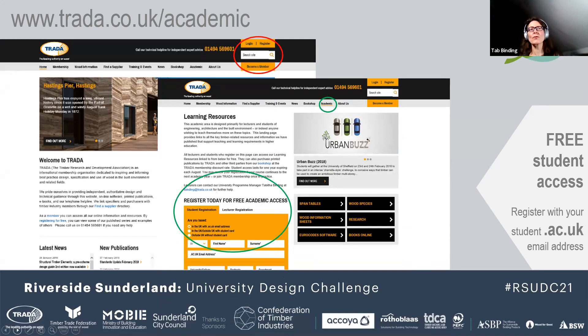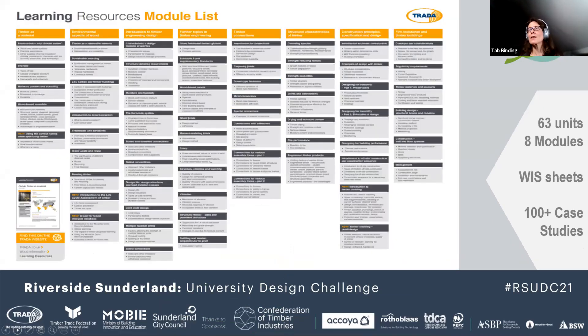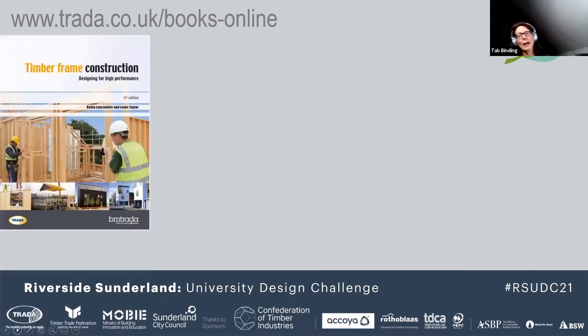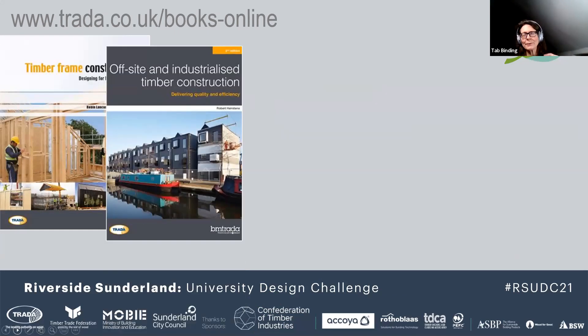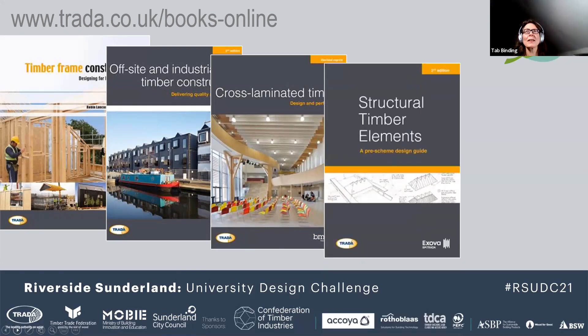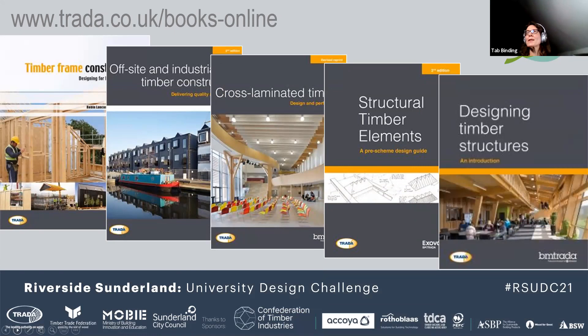Come to the academic page, scroll down to the orange box and sign in there. That will get you to 63 units and eight modules, an infinite number of wood information sheets, and a hundred-plus case studies. Especially for this competition, we have enabled students to look at some of the TRADA books online. Robin Lancashire talked about timber frame construction last week. Robert Hairstands talked about off-site industrialised timber construction in week one. Laminated timber has been mentioned a fair few times, and with Structural Timber Elements and the new book Designing Timber Structures, we have the author and the person who made sure it got written on our panel tonight.